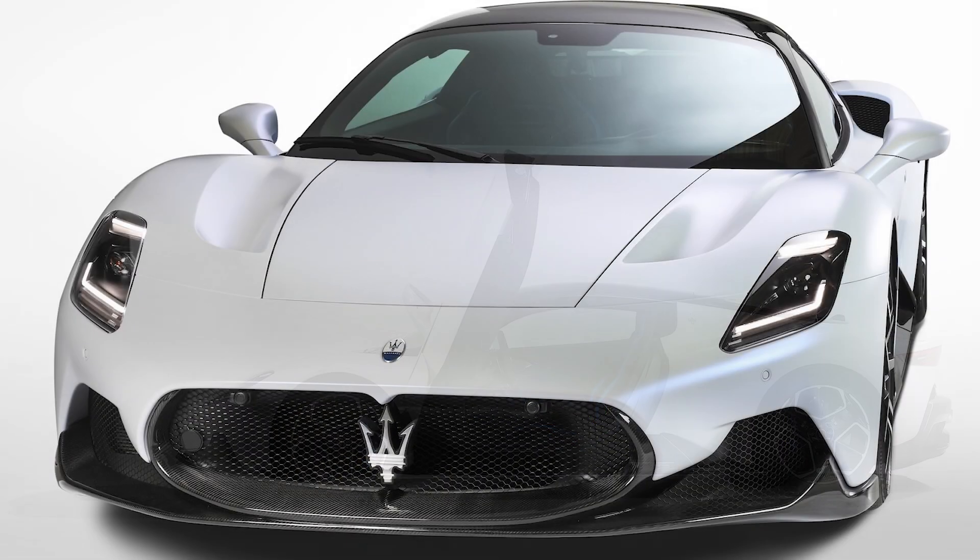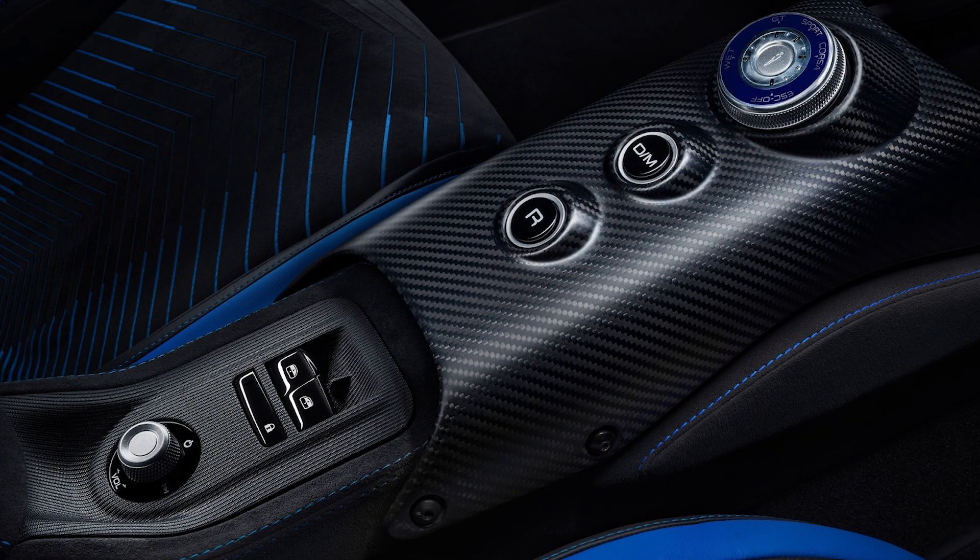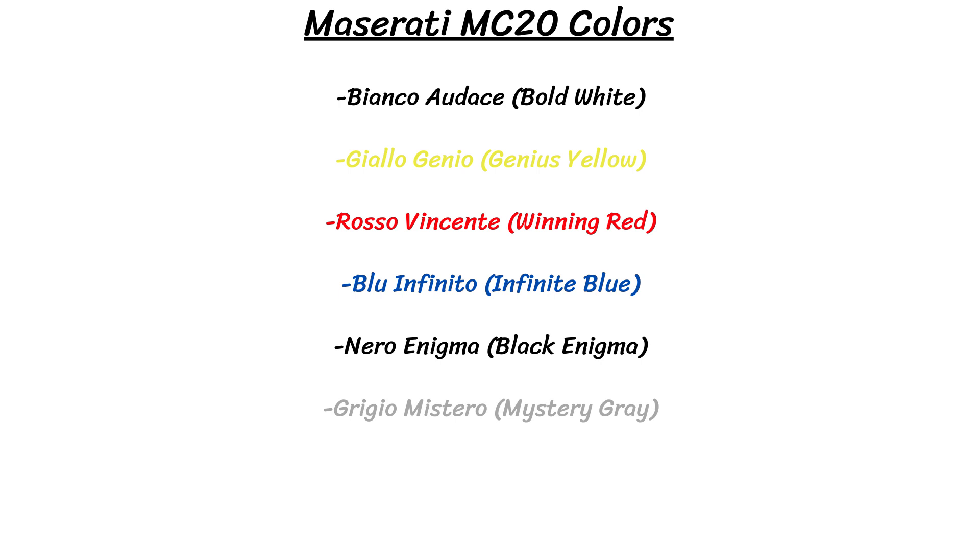With all that power and the lightweight body, the MC20 can do 0-60 in just 2.8 seconds and hit a top speed of 193 miles per hour. There are also six exterior paint colors with fancy Italian names — in English: bold white, genius yellow, winning red, infinite blue, black enigma, and mystery gray.